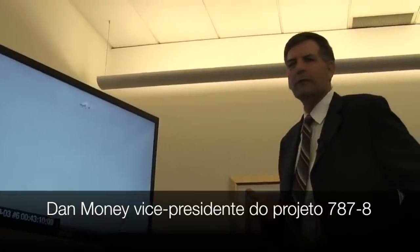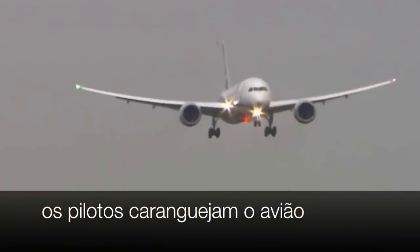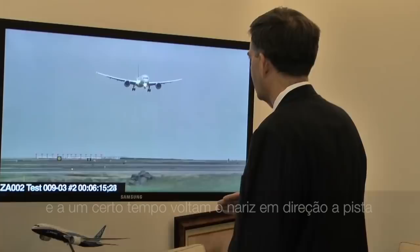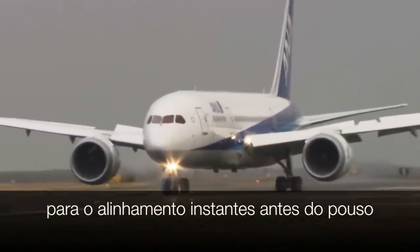Dan Mooney, vice president of 787-8 Development, explains how the pilots position the plane for landing. The pilots actually crab the airplane to angle the nose of the airplane into the wind. At a certain point, the pilots will begin to turn the airplane back down to line up with the runway just in time for touchdown.